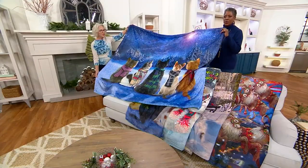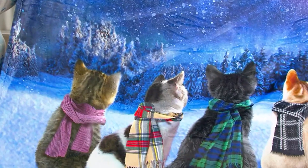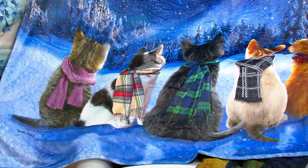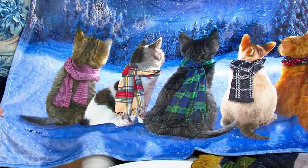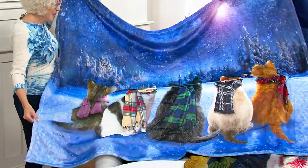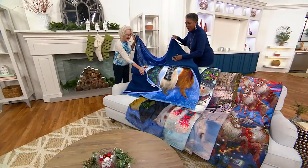So this is 'Winter Cats' — look at that, all kind of looking out into that beautiful snow-capped mountain scene in the distance, wishing they could get out there in those trees. One side is that gorgeous velvet soft and the other side is that beautiful little sherpa in a color to match.